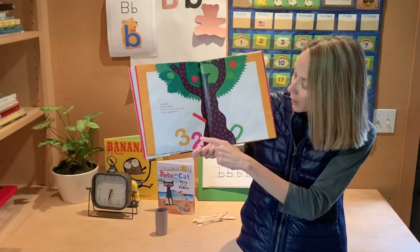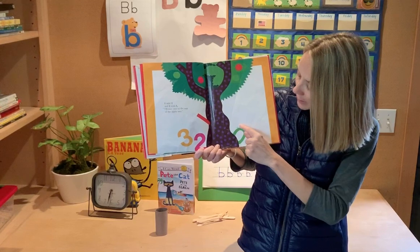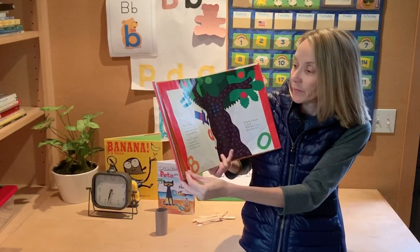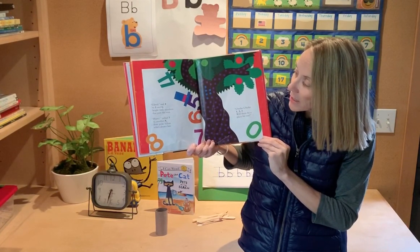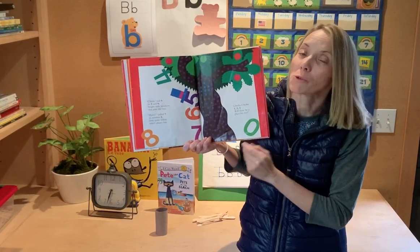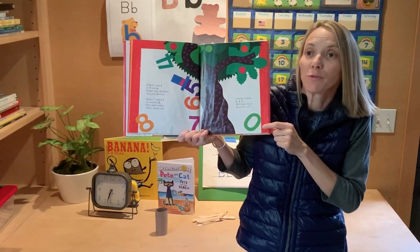One told two and two told three — I'll race you to the top of the apple tree! And I see a little number peeking out over here. Scream really loud if you know that number — four! Climb, says four to five and six. Bright little numbers that join the mix. Hurry, yelled seven to number eight — slowpoke fellow who's always late. That's actually my favorite number. Chicka chicka one, two, three — will there be a place for me?